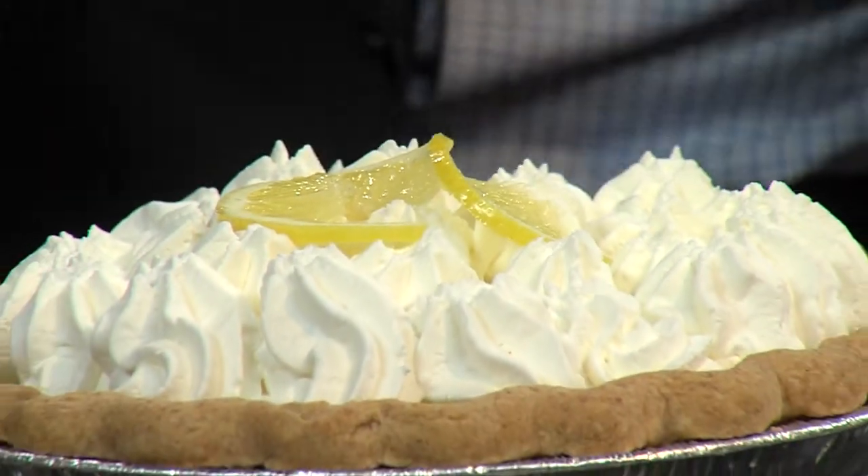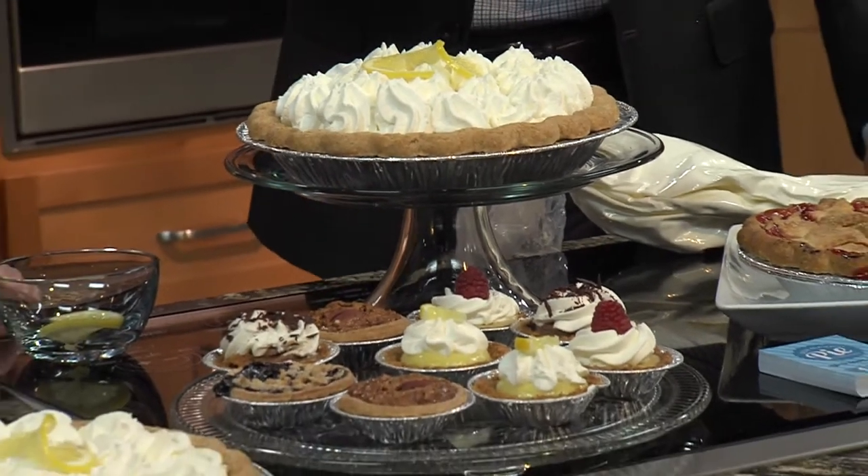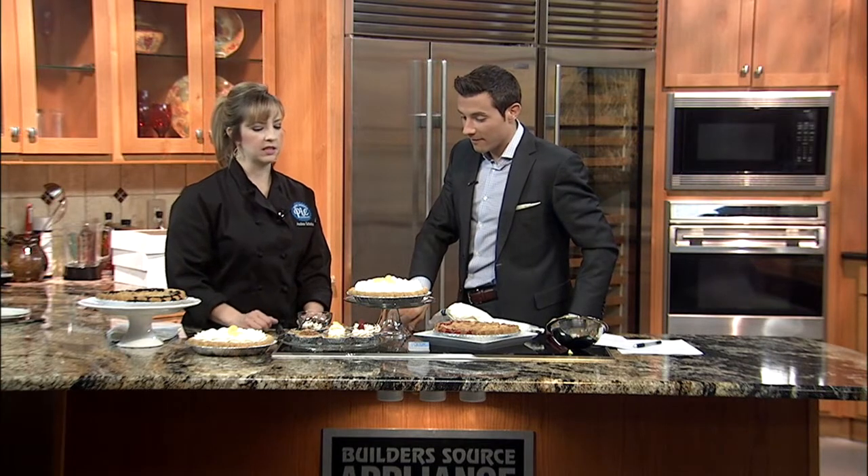Is your key lime pie getting more expensive? I hear there's like a lime shortage — margaritas are getting off the charts. The key limes have not been too bad, so I can keep the price consistent.